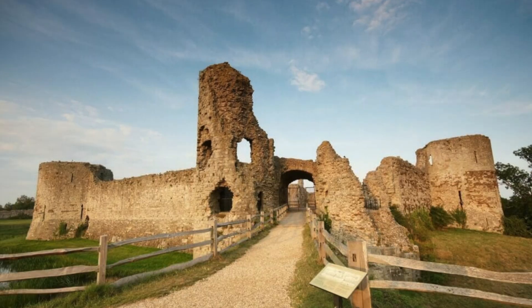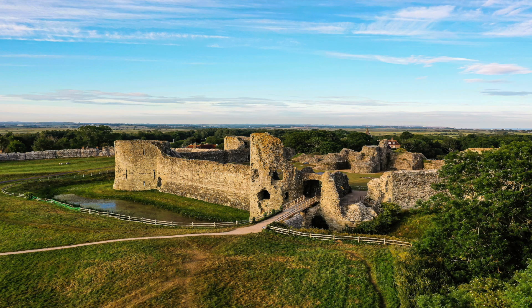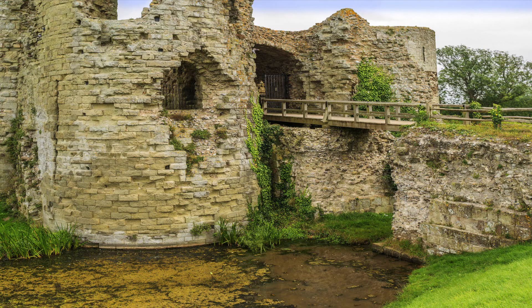Pevensey Castle was on the seashore at that time, and indeed the moat around it was the sea itself. If you misbehaved in the castle, they used to chuck you directly into the sea from what was known then as the Seagate.